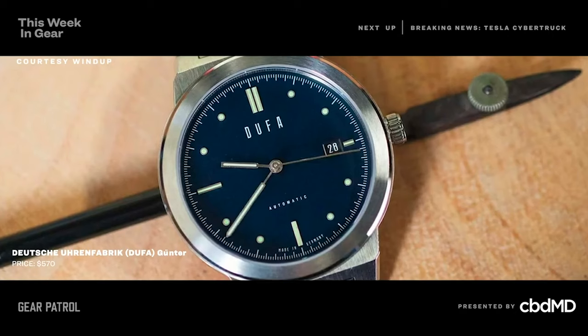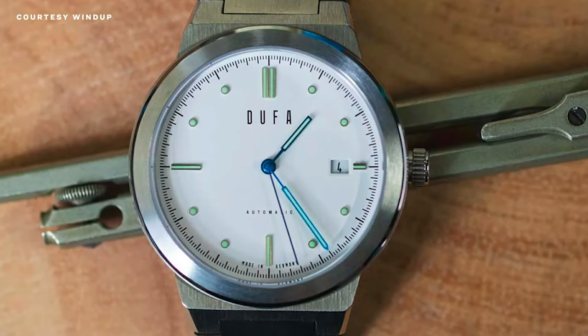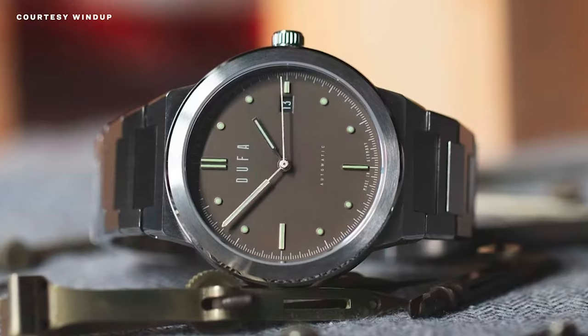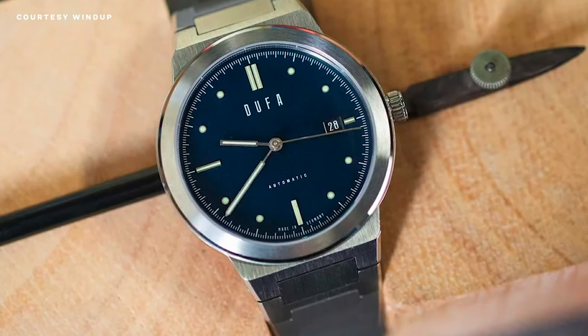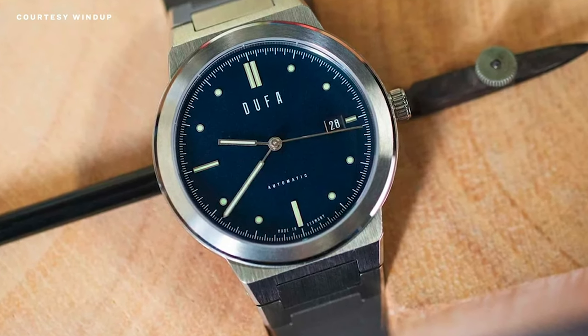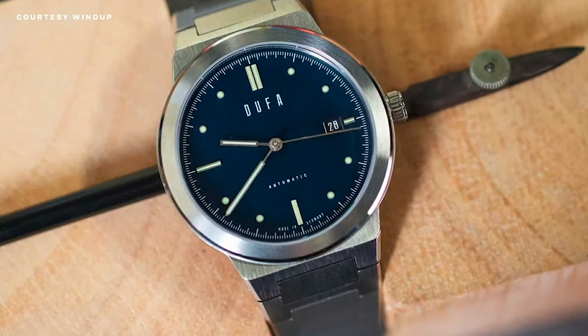Lastly, a watch — the Günter. It's a steel sports watch with an integrated bracelet, made by a German brand Deutsche Uhrenfabrik, or abbreviated as they do on the watch face: Doofa. The Günter costs $570, it's available in four colors, with a 39-millimeter case, nine and a half millimeters thick, and an integrated H-link bracelet. Inside is a Miyota 9015 automatic movement. It's an affordable take on sports watches of the 70s that Genta designed — he was responsible for designs like the Audemars Piguet Royal Oak and Patek Philippe Nautilus, to name a couple. It's also named after a brutalist architect named Günter Block, which is a really funny name for a brutalist architect.